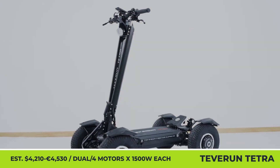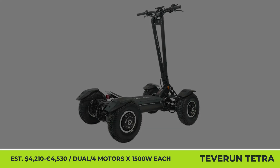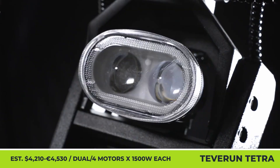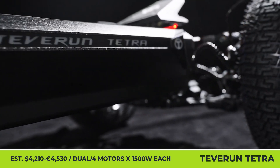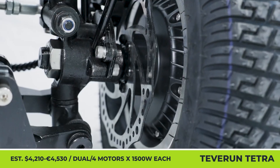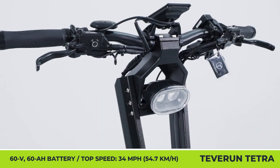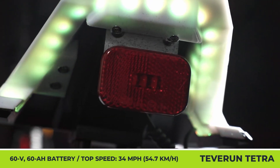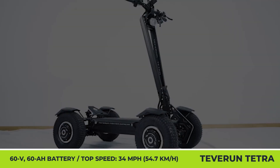Teverun Tetra. For more than five years, Teverun Electric Scooter Company has been working on electric kick scooters of various types, including those developed for off-road exploration. For the 2025 model year, the company is presenting a four-wheel drive scooter for extreme adventures on dirt trails. The Tetra 4x4 can be optioned with either a two-wheel or four-wheel drive system, with 1,500 watts generated by every motor unit. The available traction control system can function in automatic mode and engage 4x4 drive when climbing hills. All configurations include 13-inch off-road tires, a 60-volt, 60-amp-hour battery pack.